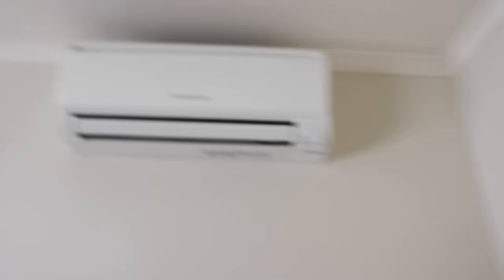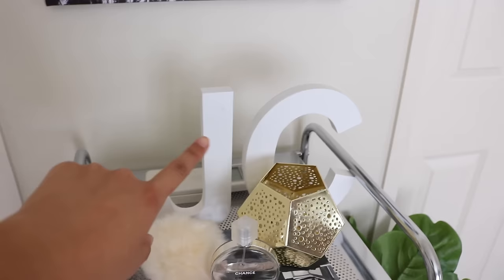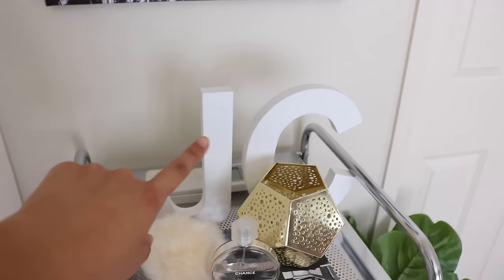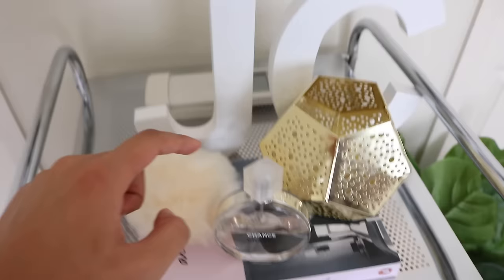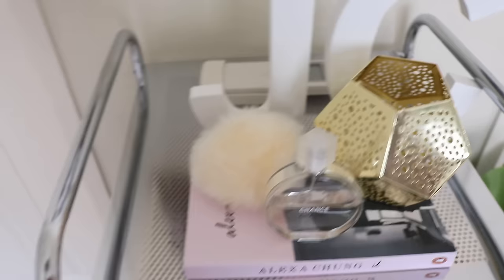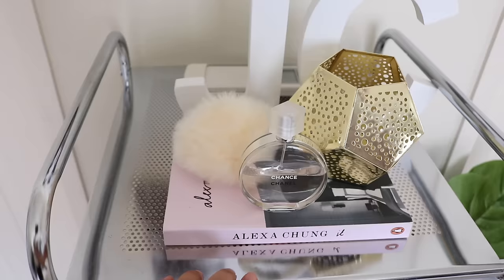This is where I keep my makeup — I got this tray as a gift. Just to show you the top: this is the remote for the aircon, which is super helpful. I have these blocks that say JC, which are my initials — I got those as a gift from my brother and you can get them from Taipo. This is a candle holder from Kmart. Then I have a Chanel perfume, a pom-pom, and the Alexa Chung 'It' coffee table book. And then we have my drawers — I'll get back to that later.